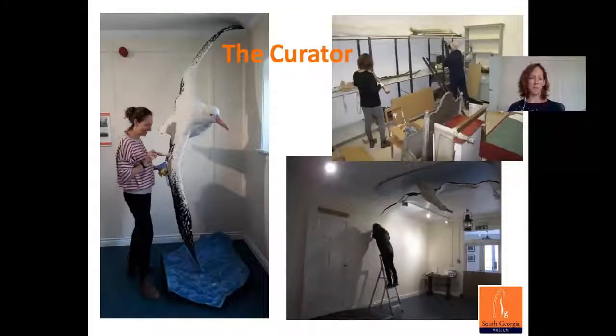The curator's role varies quite significantly depending on the size of the museum, the collection, and the organisation. In small museums such as the South Georgia Museum, the curator has to multitask. My work encompasses all aspects of collections care, such as cleaning and putting up shelves, but also includes exhibitions work — installing and writing them — and I can spend quite a lot of time at my desk working on documentation and writing labels for displays.